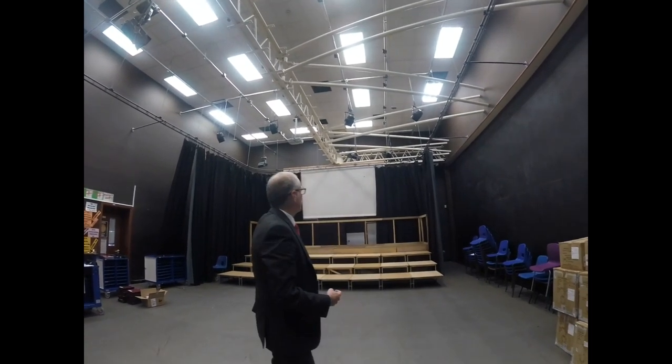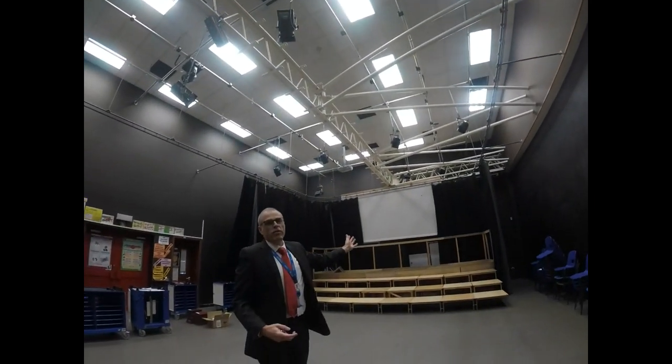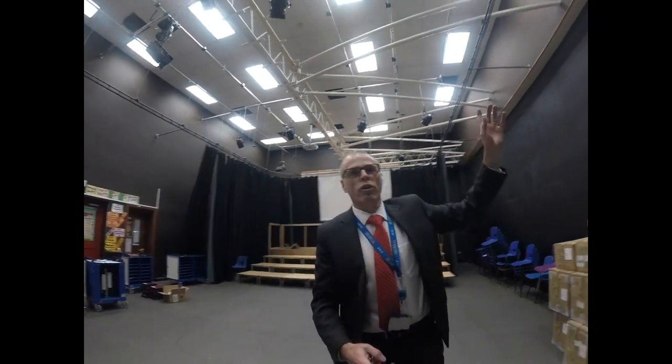So we've got our stage set up here. You can see all the lighting above us as well. It's a very impressive room — I love the drama studio. Okay, follow me.